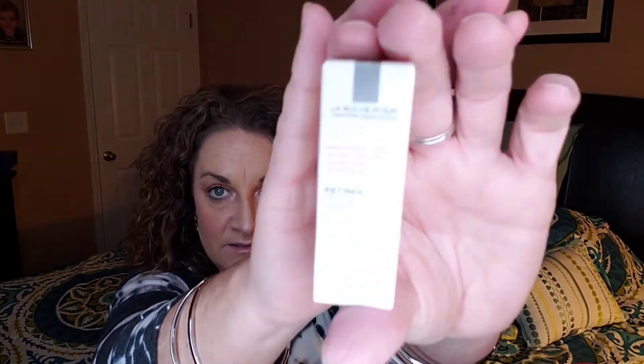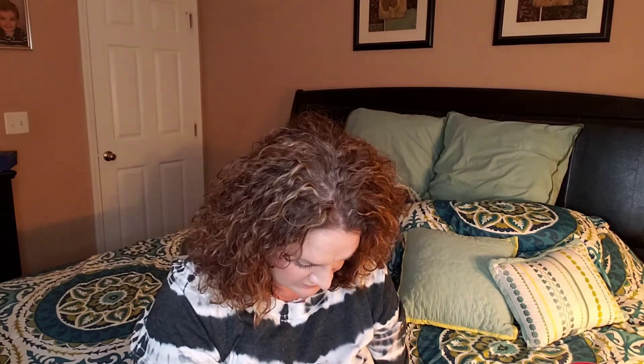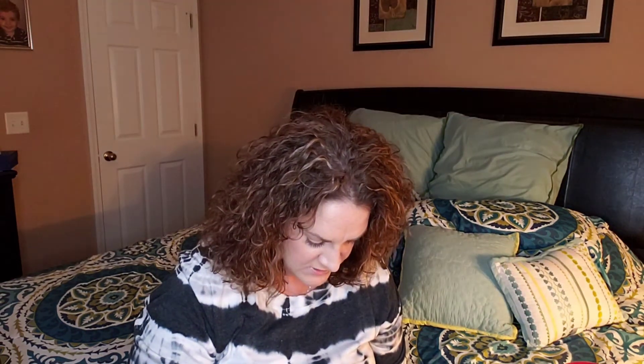Next we have the La Roche-Posay Retinol B3 serum for your face. If you wanted to purchase the full size it's $39. It's known for decreasing inflammation and helping skin retain moisture, which makes it a perfect match for retinol — it also brightens your skin. This is just an itty-bitty little sample size; there's my pinky finger just to give you an idea of how tiny it is.